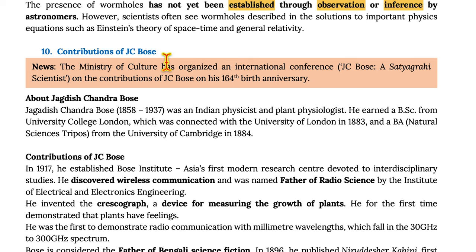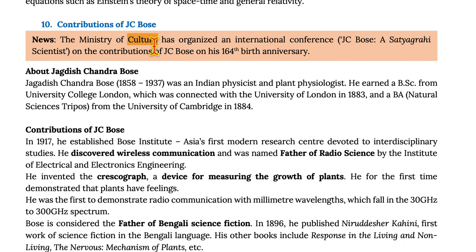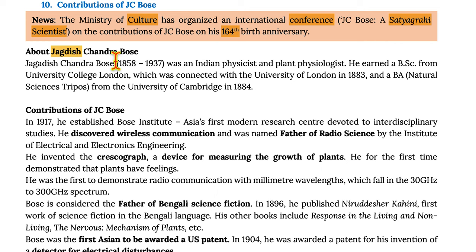The Ministry of Culture has organized an international conference titled 'J.C. Bose: A Satyagrahi Scientist' on the contributions of J.C. Bose on his 164th birth anniversary. Jagadish Chandra Bose (1858–1937) was an Indian physicist and plant physiologist. He earned a B.Sc. from University College London, connected with the University of London in 1883, and a B.A. in Natural Sciences Tripos from the University of Cambridge in 1884.